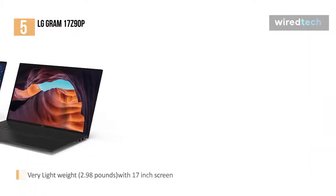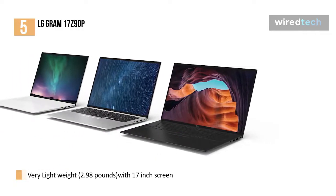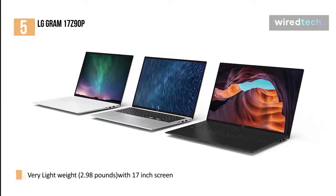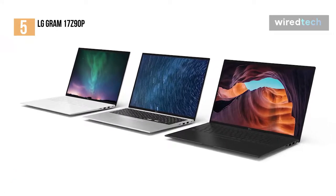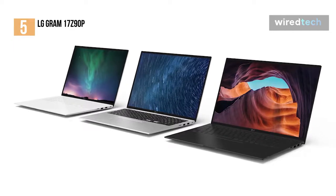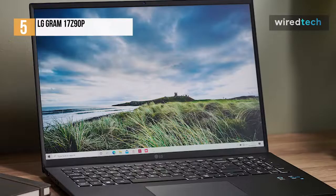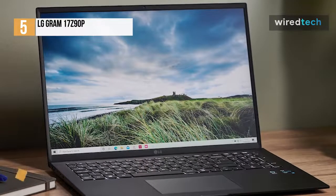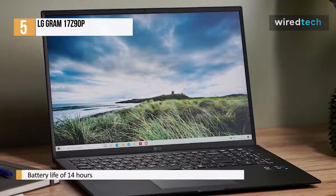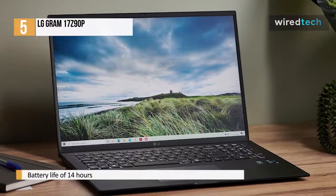Your immediate reaction to the LG Gram 17 laptop will definitely be how light it is. Weighing in at 2.98 pounds, the LG Gram 17 is fascinatingly lightweight, especially impressive given the extra bulk that the 17-inch screen provides. It's certainly one of the most portable-friendly options around, perfect for carrying around in a laptop bag. This is nothing new for the LG Gram series, but this latest model goes above and beyond even its predecessors in this regard, lasting just shy of 14 hours.